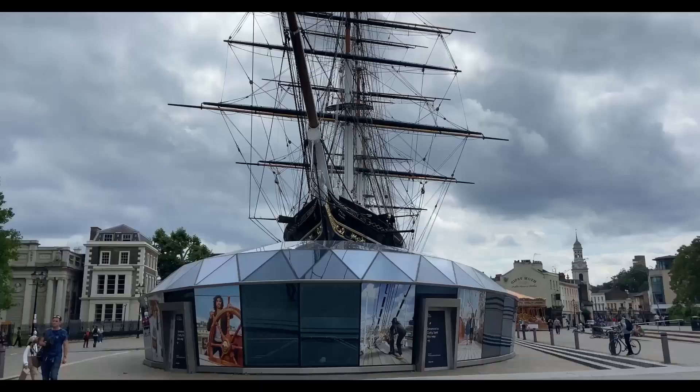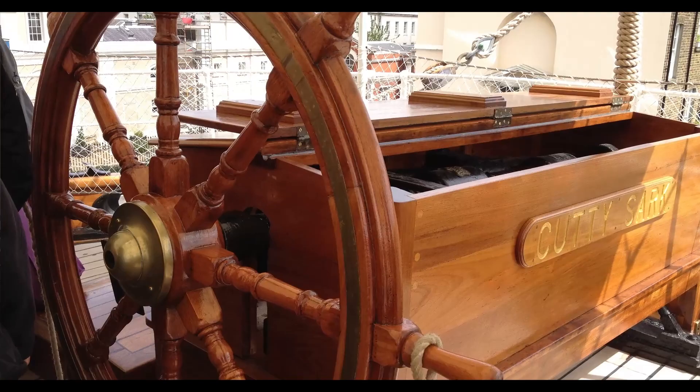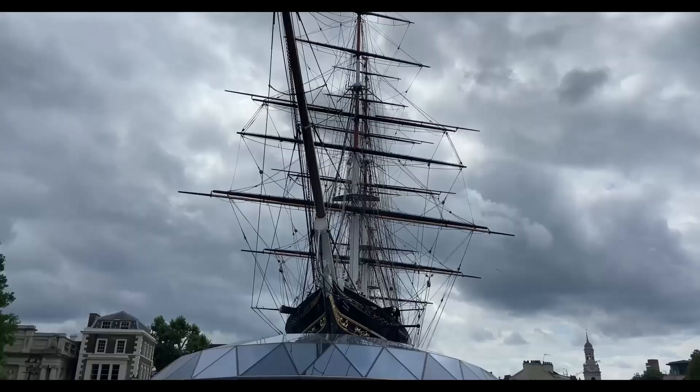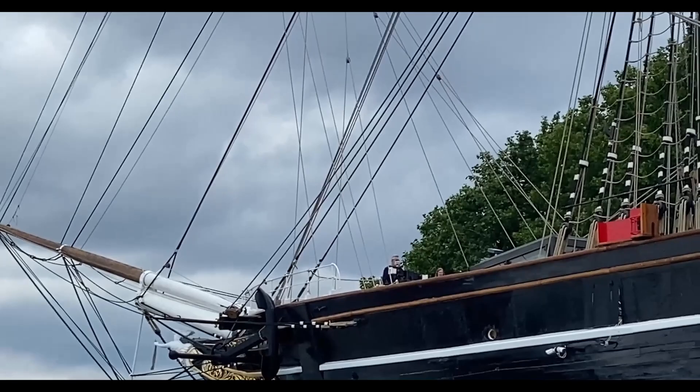They've since turned the Cutty Sark into a museum here in Greenwich, which we're not going to visit today, but we have seen it before and it's fantastic. During its time here it's been on fire twice, which isn't good — it was particularly damaged on one occasion — but they've done a great job at restoring it. The museum is currently open daily between 10am and 5pm, and costs £15 per adult and £7.50 per child. Well worth a day out.